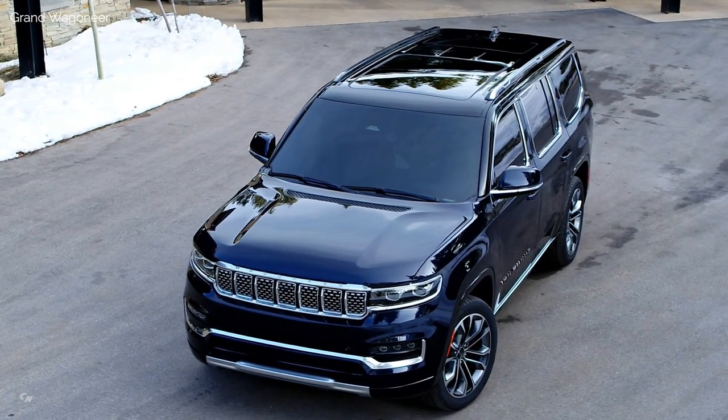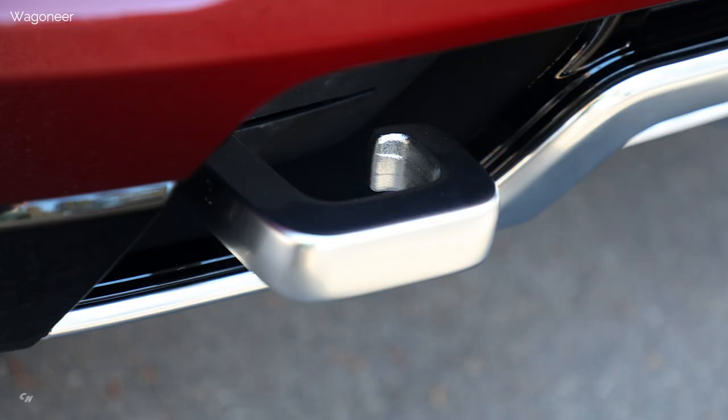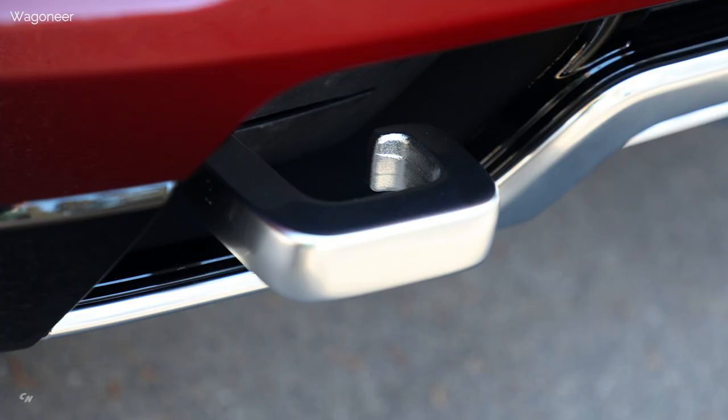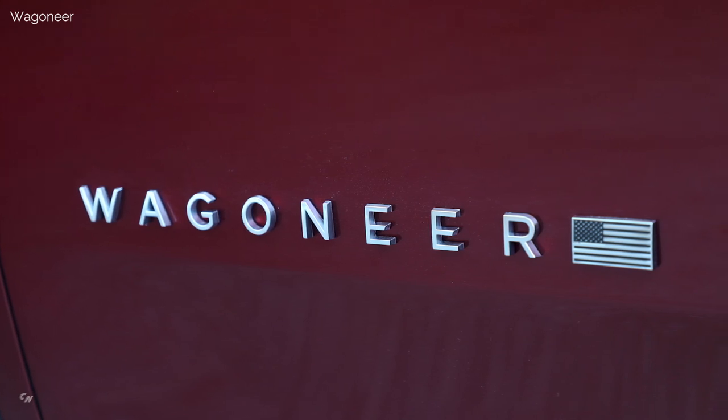Front tow hooks are incorporated into both models' front-end when equipped with the heavy-duty trailer tow package. Wagoneer models feature four steel skid plates that protect the front axle, transfer case, fuel tank, and rear stabilizer bushing.